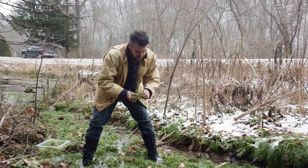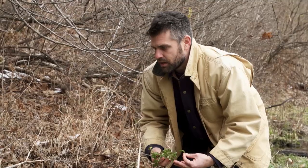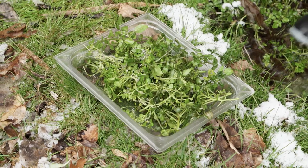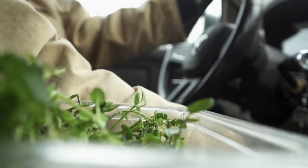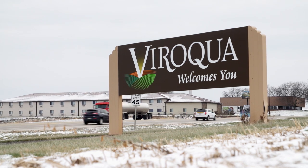This watercress is really light and peppery in flavor. I think it's really going to accent the dish nicely, and this is one of the truly unique pieces of being able to cook and live in the Driftless region. I used to grow up eating watercress and cream cheese sandwiches — y'all ever had those? It's really good.